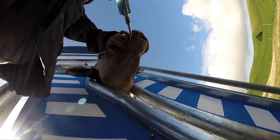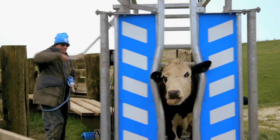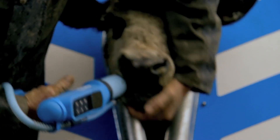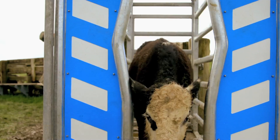After the dose is delivered, the plunger shoots back to refill the chamber, ready to deliver the next dose. The speed and ease of use means the Te Pari Revolution drench gun will drastically reduce hand stress, whilst delivering an accurate dosage super-quick, saving you time in the yards.